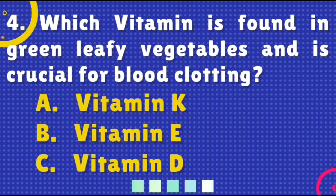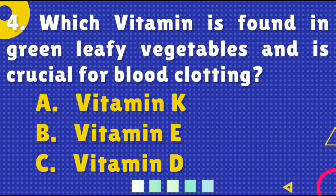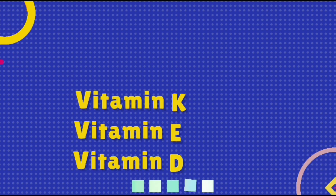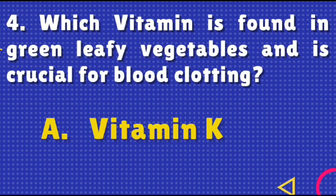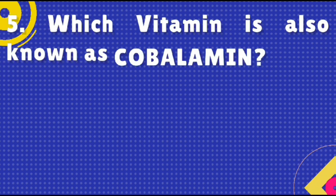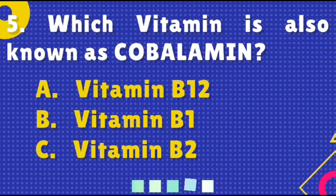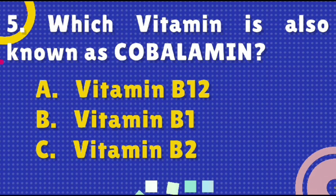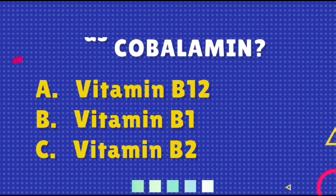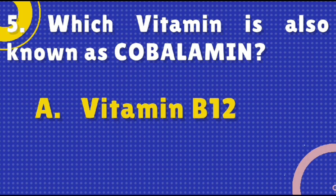Which vitamin is found in green leafy vegetables and is crucial for blood clotting? Options are: A) Vitamin K, B) Vitamin E, or C) Vitamin D. The right answer is option A, Vitamin K. Which vitamin is also known as Cobalamin? The right answer is Vitamin B12.